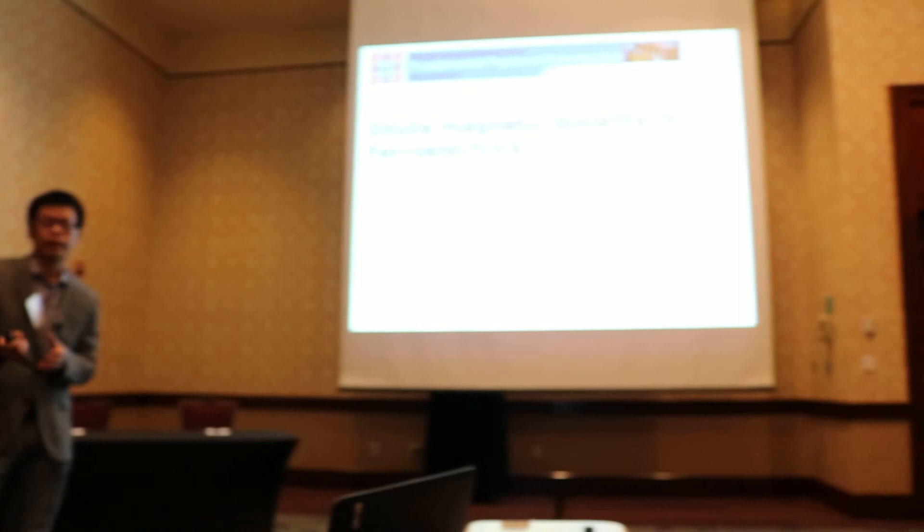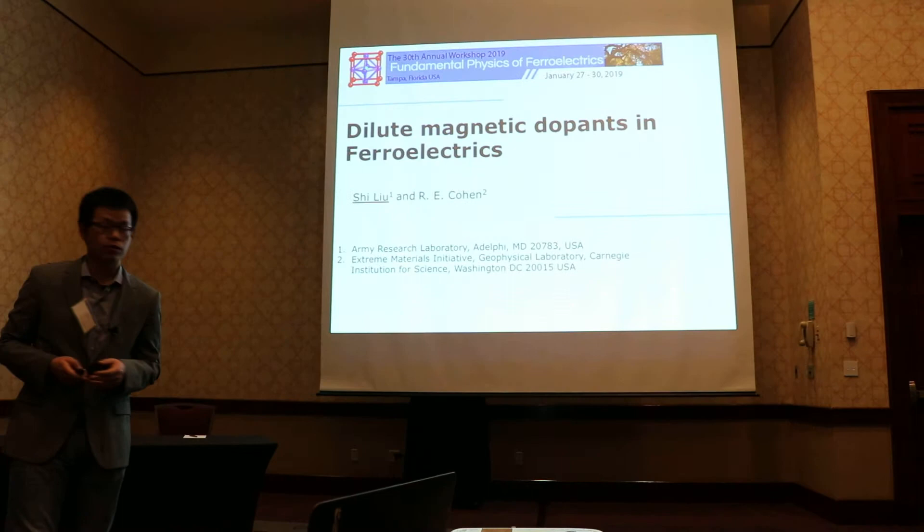Thank you for the introduction. It's a great pleasure to be here. I also would like to thank the organizers for the invitation.